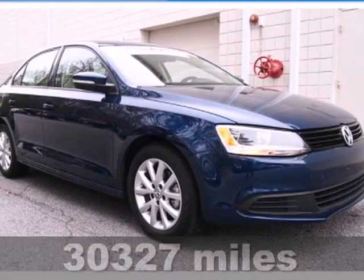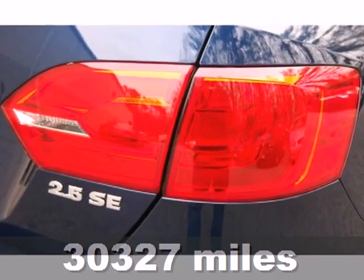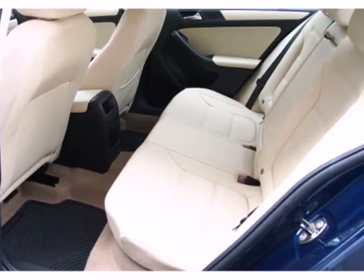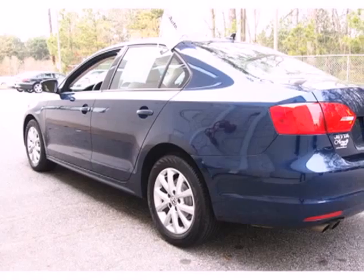Here's a 2011 Volkswagen Jetta. Stylish and safe. It comes equipped with standard features like a tilt and telescopic steering wheel, air conditioning, driver and passenger whiplash protection, a tire pressure monitor, and a premium sound system with MP3 input.